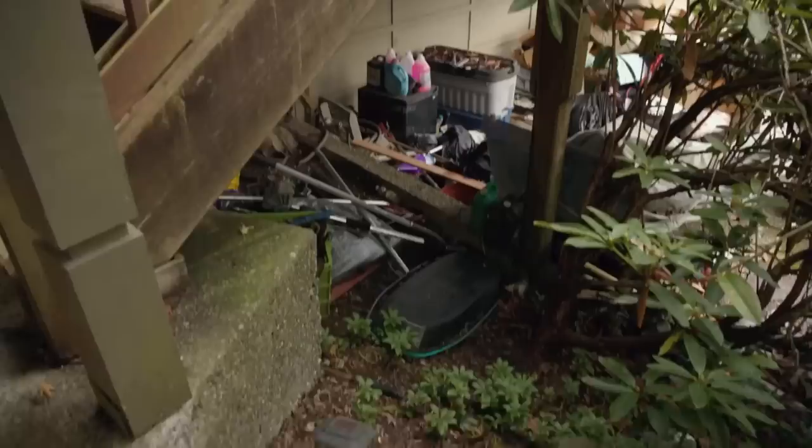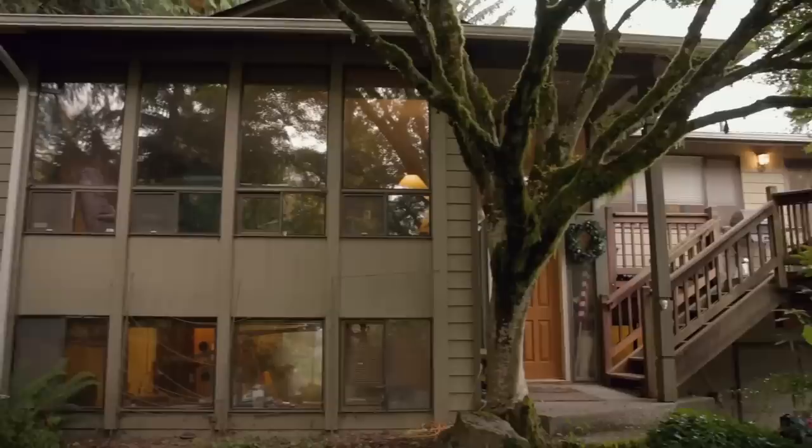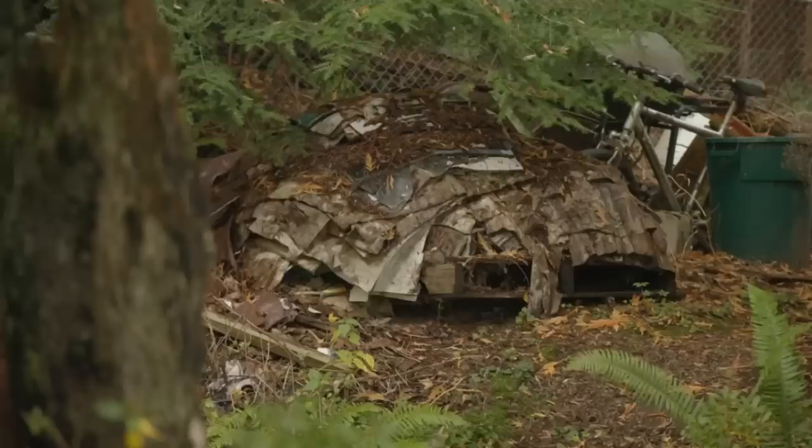This is your traditional Bothell 70s home, just over 2,000 square feet. It is three bedrooms, it is a split level. Tons and tons of potential — it's just how much will it cost to get it back there? I'm anxious to see what the inside looks like.